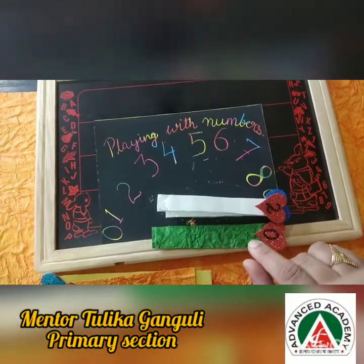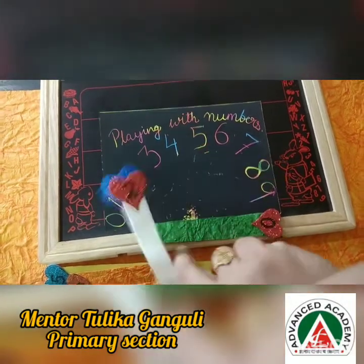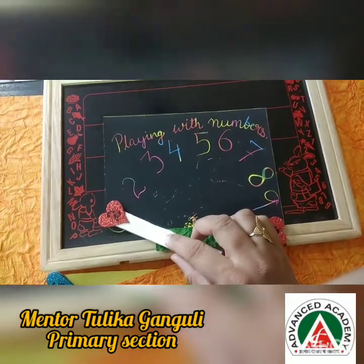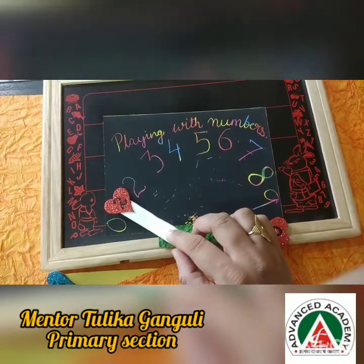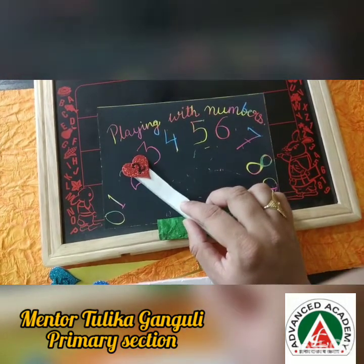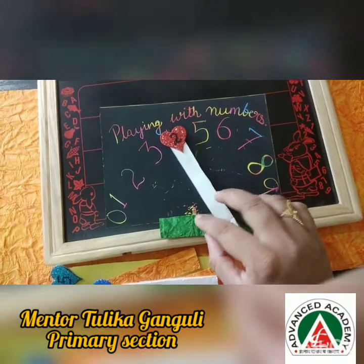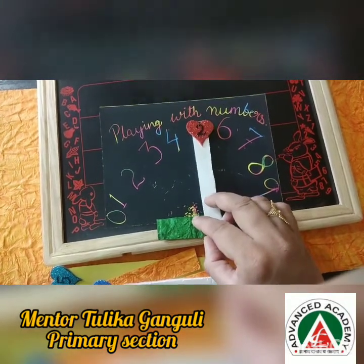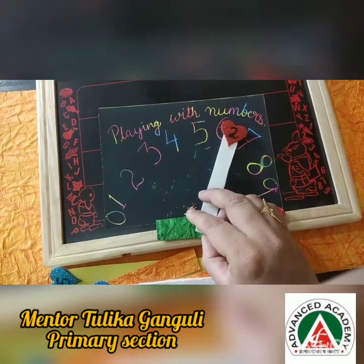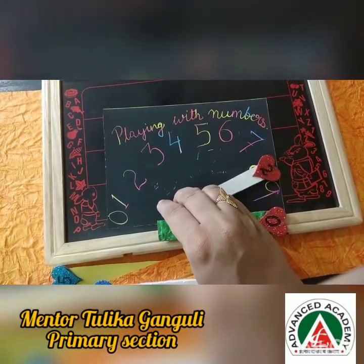Now we will start counting from the 20s, and we will begin from here again. 2, 1 — 21. 2, 2 — 22. 2, 3 — 23. 2, 4 — 24. 2, 5 — what is it? 25. 2, 6 — 26. 2, 7 — 27. 2, 8 — 28. 2, 9 — 29.